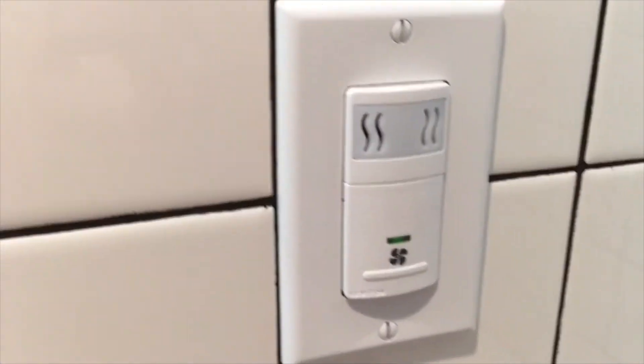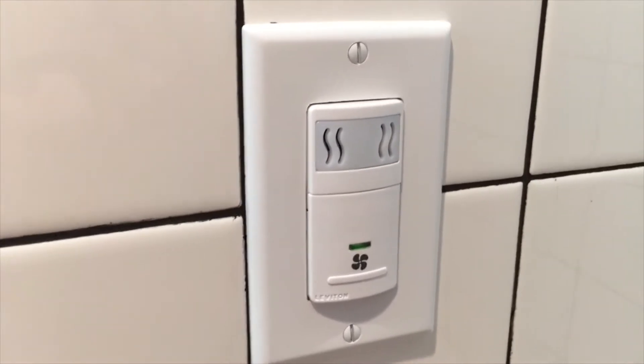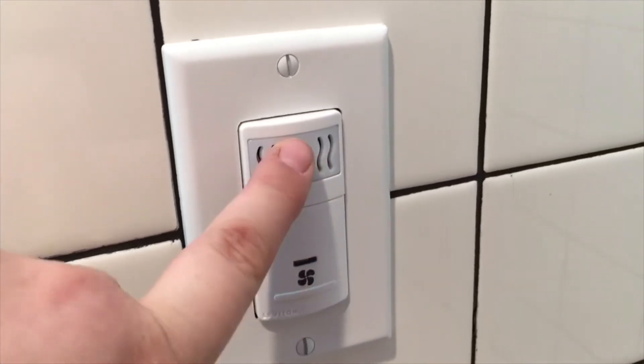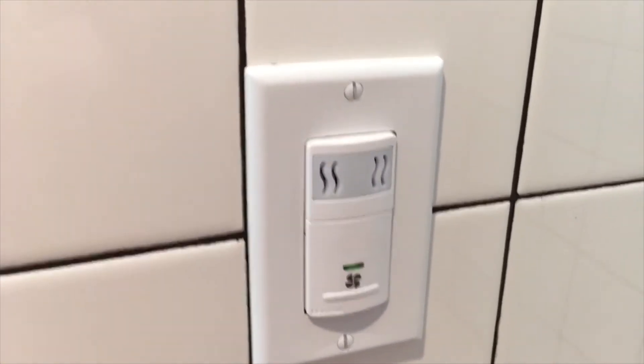I also thought the floor might be heated — I thought that's what this control meant — but false alarm, it's just a normal fan, like for if you make a smell.